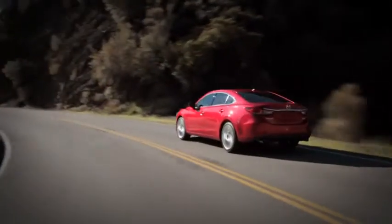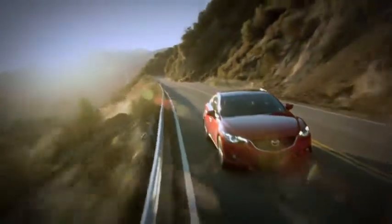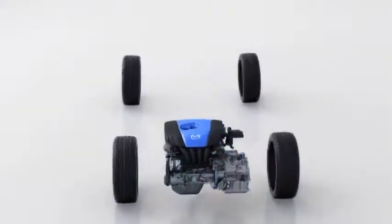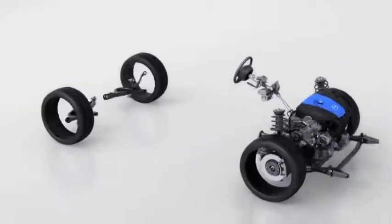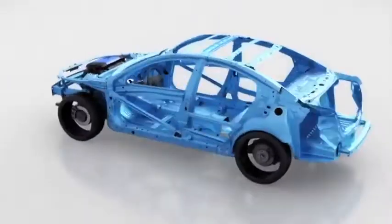Uncompromised innovation is what Mazda is known for, so it's no surprise Mazda found a way to perfectly fuse sports car-like performance with hybrid-like efficiency. Called Skyactiv technology, it was founded upon a philosophy that takes the entire car into consideration, ensuring every part is engineered to be more efficient, lighter, and better performing.